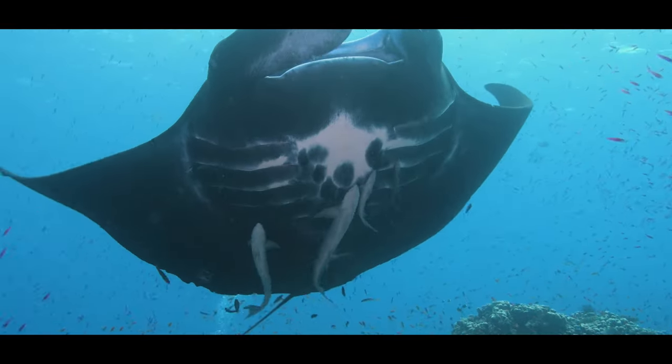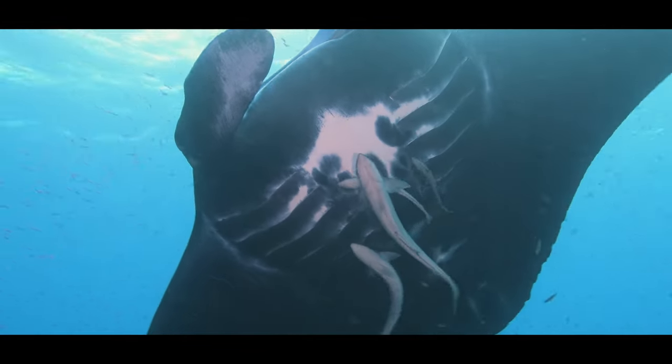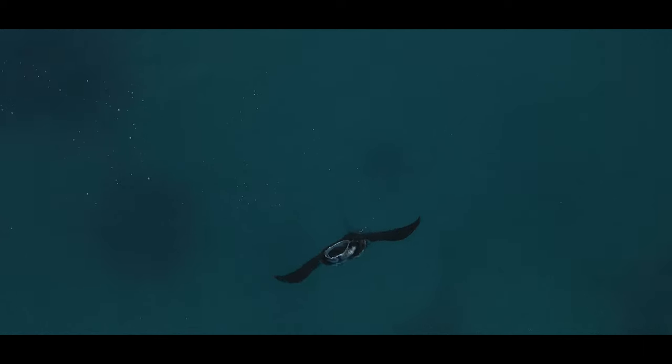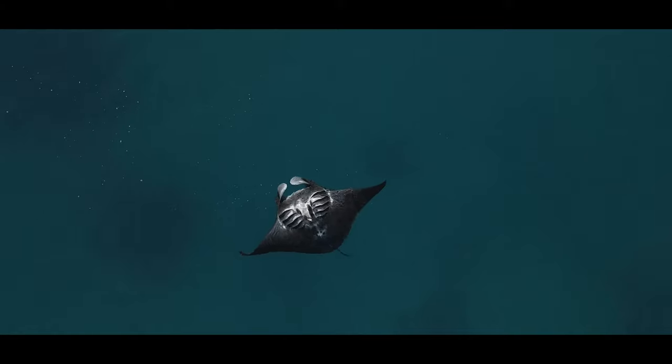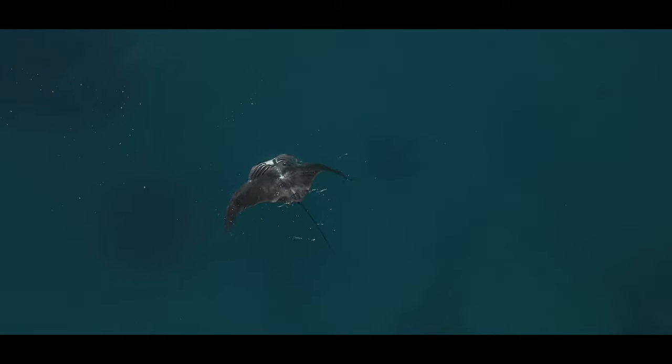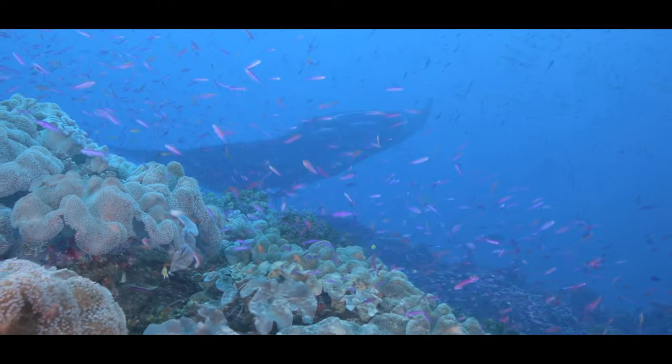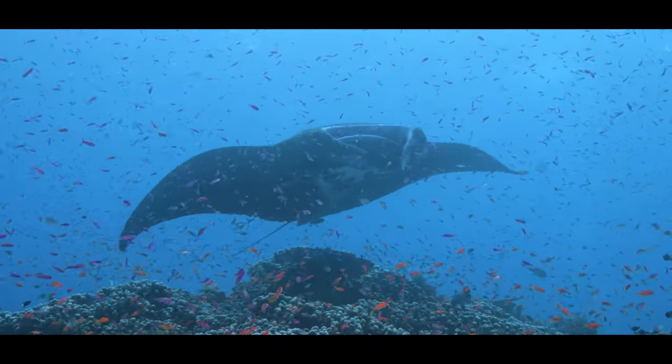I've done thousands of dives with manta rays, but I have to say that the diving we've done today with the Wakaya manta rays on the cleaning station here was just spectacular. In particular the early morning dive — not only was it a manta soup with mantas everywhere, but they were just so interactive. The water was crystal clear, the fish life around it was just absolutely perfect. I really can't say enough good things about Wakaya manta ray diving.